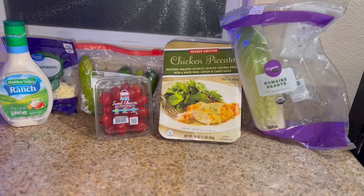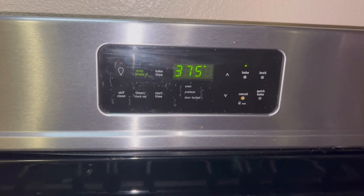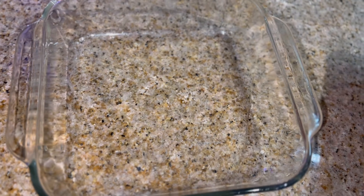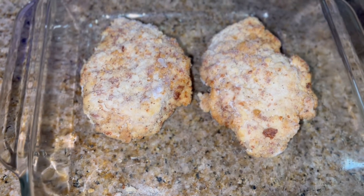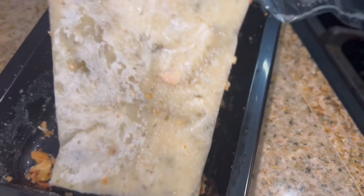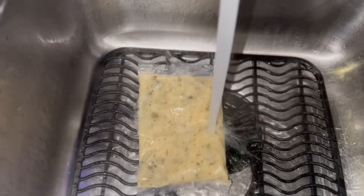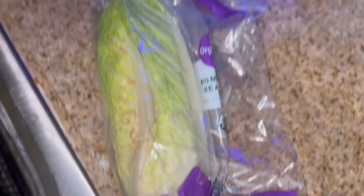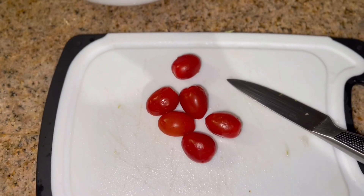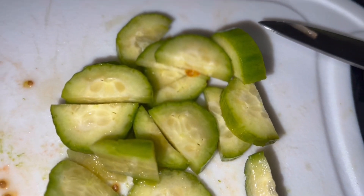Here's everything I'm going to be using for tonight's dinner — we decided on the chicken piccata. I started by preheating my oven to 375 degrees and I'm going to place these delicious breaded chicken patties into my baking dish, pop them in the oven, and cook them at 375 for 20 to 25 minutes. It came with a little piccata sauce pack that's frozen, so I just ran it under hot water to defrost. For our side, we're going to have a salad — I just washed and cut up some lettuce, tomato, and cucumber, then added some parmesan cheese on top.